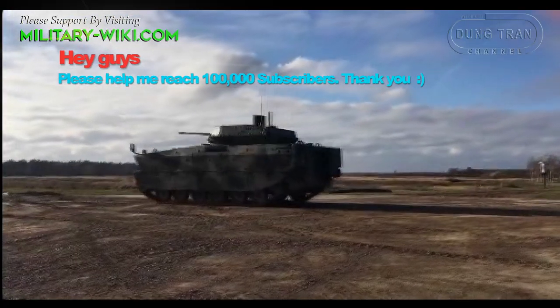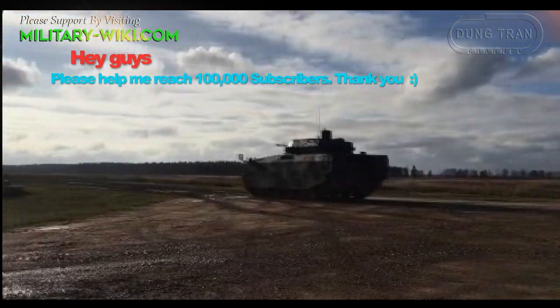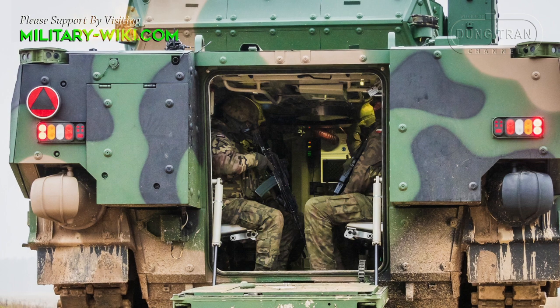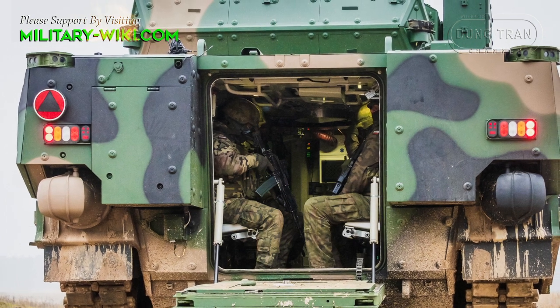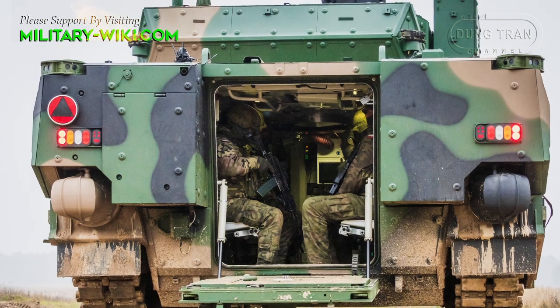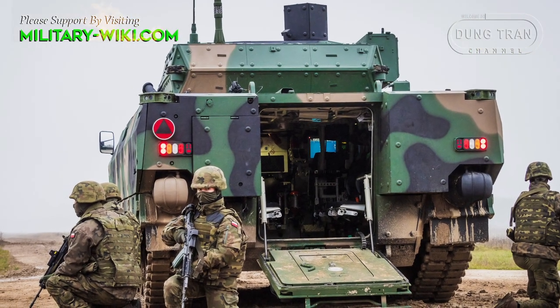Borosic weighs 25 tons. When equipped with additional armor, it can be up to 40 tons. The vehicle has a length of 7.5 meters, a width of 3.5 meters, and a height of 2.7 meters.